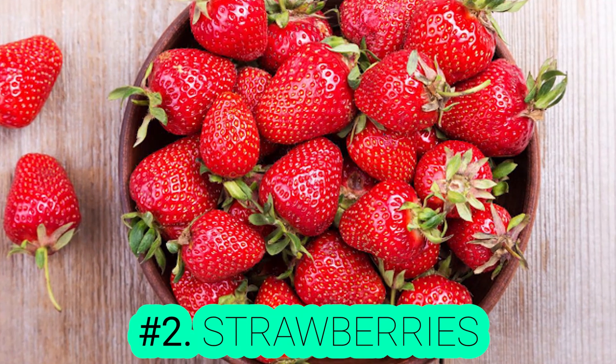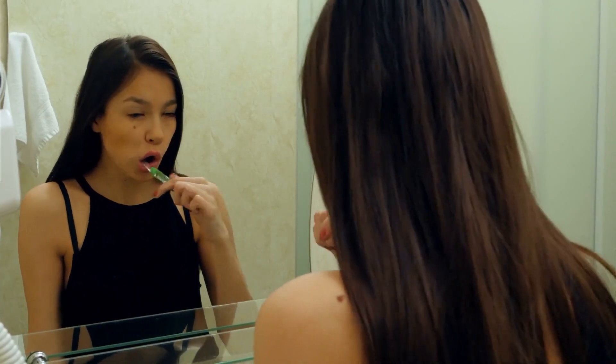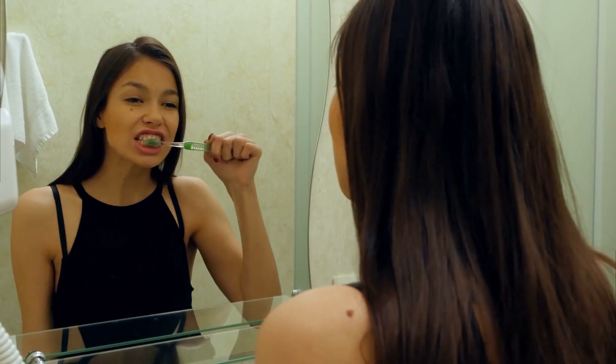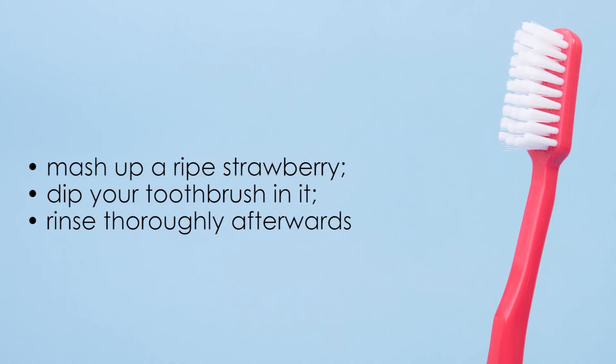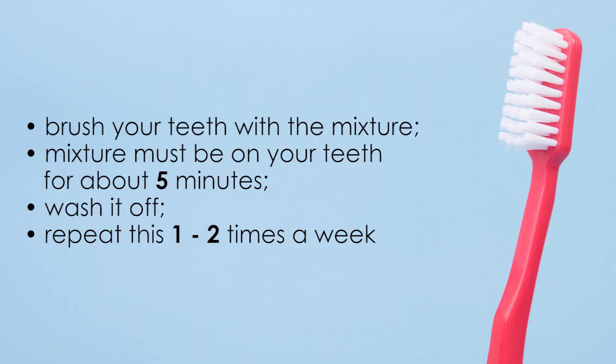Number 2: Strawberries. Do you like strawberries? It's a fact that strawberries whiten your teeth because of their acidity. You can mash up a ripe strawberry and dip your toothbrush in it, but make sure to rinse thoroughly afterwards. You are allowed to do this method only once a month. It will become more effective if you add some baking soda to it. Brush your teeth with this mixture in a circular motion. The mixture must be on your teeth for about 5 minutes, then wash it off. Repeat this one or two times a week.